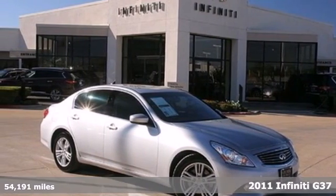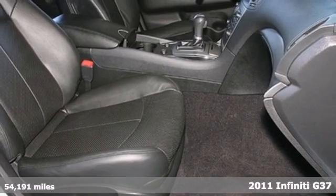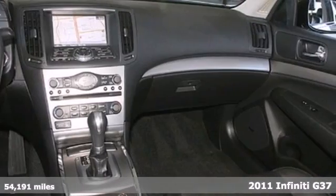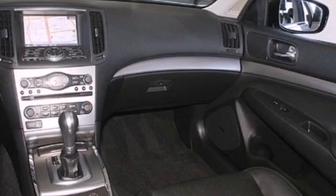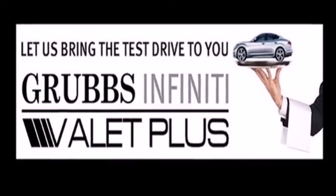Here's a 2011 Infiniti G37. Steering wheel audio and cruise controls, leather wrapped steering wheel, a tire pressure monitor, stability and traction control, and keyless ignition all come standard in this ever popular and class leading vehicle.